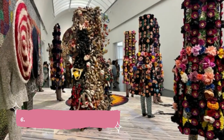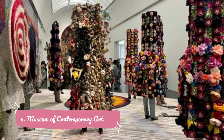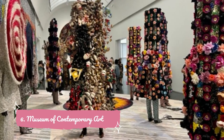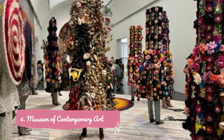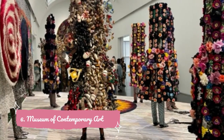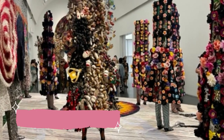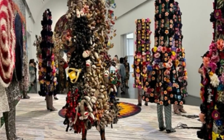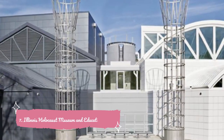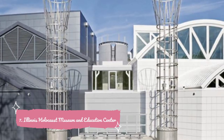Number six: Museum of Contemporary Art. Among the largest institutions in the world dedicated to art created post-1950, the Museum of Contemporary Art is best known for hosting major touring exhibitions, including past exhibitions celebrating luminaries like Virgil Abloh, David Bowie, and Takashi Murakami. Throughout the MCA's galleries, you'll also find exhibits dedicated to rising local and international artists.